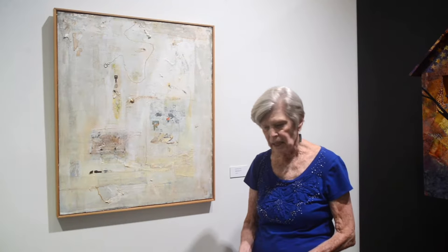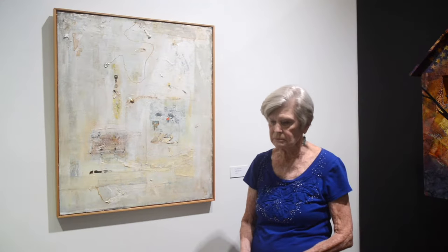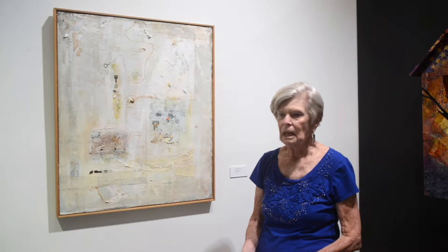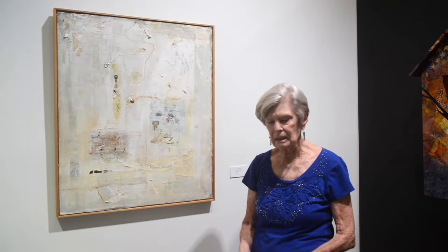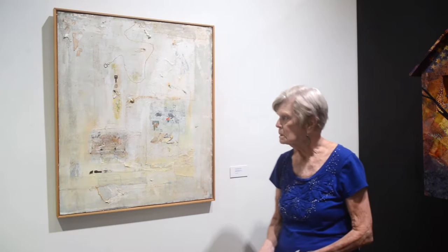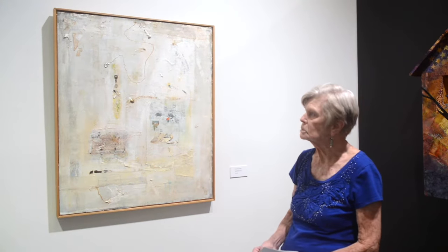I'm Gretchen Noss and I'm a member of Beaux Arts for quite a number of years. I've enjoyed coming to this museum. It's a wonderful place and I'm very happy that I had a chance to show here.